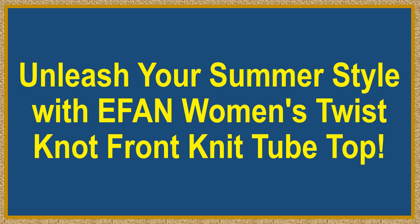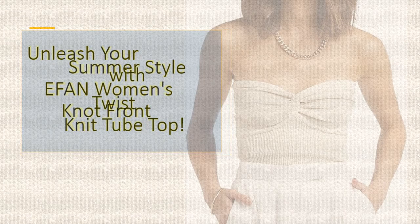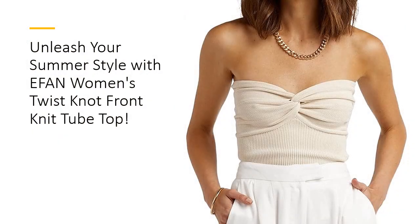Unleash your summer style with FN Women's Twist Knot Front Knit Tube Top. Elevate your summer wardrobe with this chic twist knot ribbed knit tube top, boasting a sweetheart neckline and a slim fit silhouette that exudes elegance and charm. Crafted from a blend of viscose, polyamide, and polyester, it offers a comfortable stretch and lightweight feel, making it perfect for all day wear.